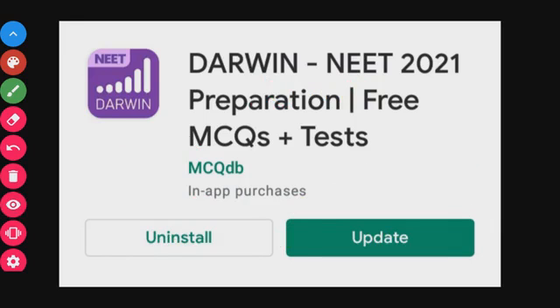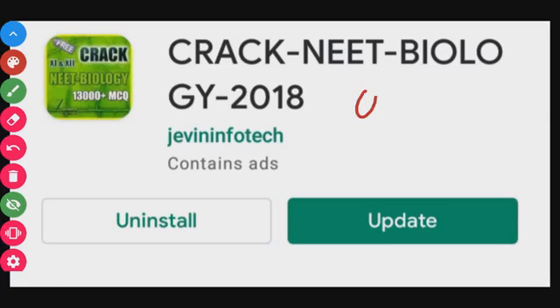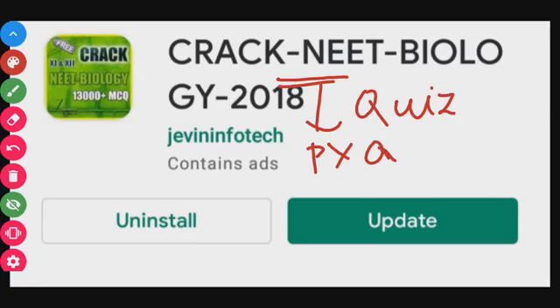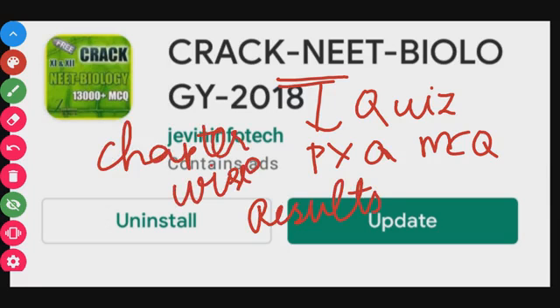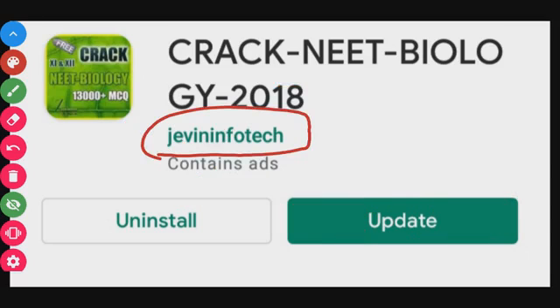The next app is Crack NEET Biology. This app uses a quiz format for MCQs, organized chapter-wise. When you answer a question incorrectly, you can view the results and see an explanation for what went wrong. This is by Javin Info Tech and is very useful for chapter-wise practice.